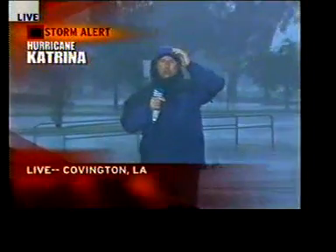I'm Jeff Morrow here in Covington, Louisiana. We have some trees starting to snap off here, and we'll tell you more about how strong the winds are getting. It looks like the wind will be the major issue just north of Lake Pontchartrain. I'll have a live report in just a moment.